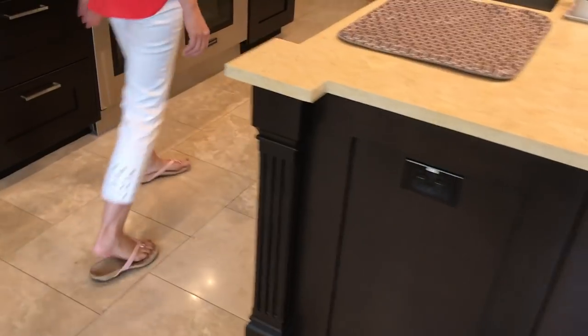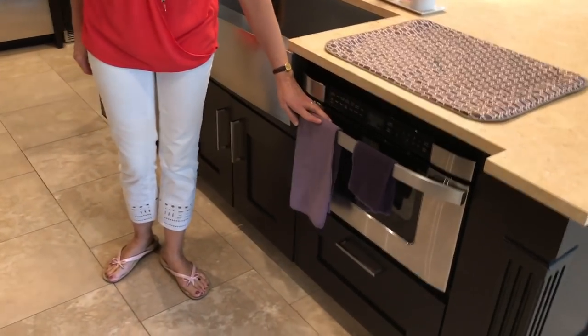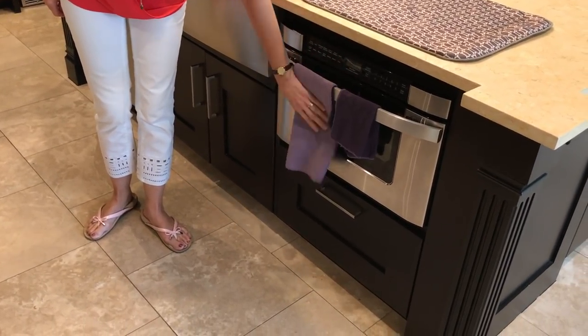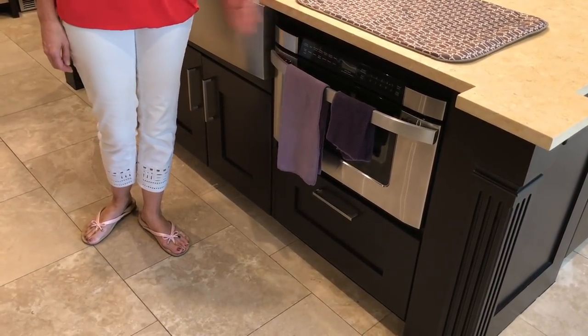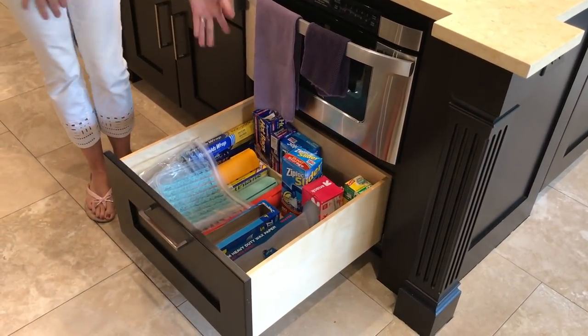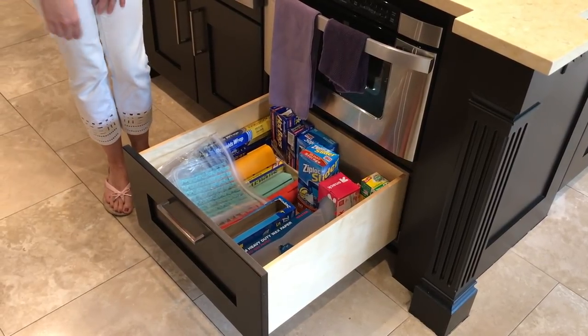Around this side we have a microwave drawer — we really enjoy it because it keeps the microwave sort of out of sight but it's very easy to access. These are my Norwex cloths of course. Below that is where I keep all of our food storage bags, foil, and saran wrap.